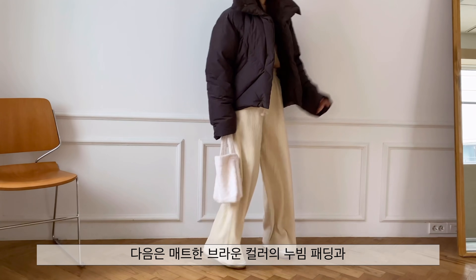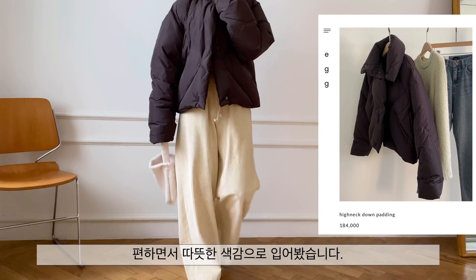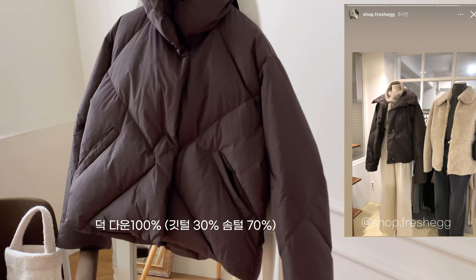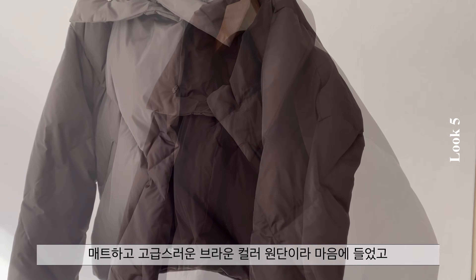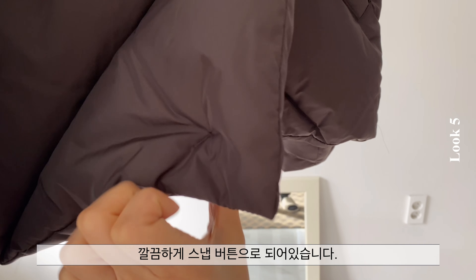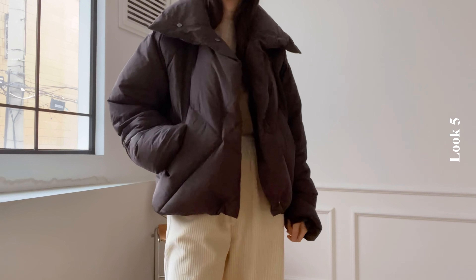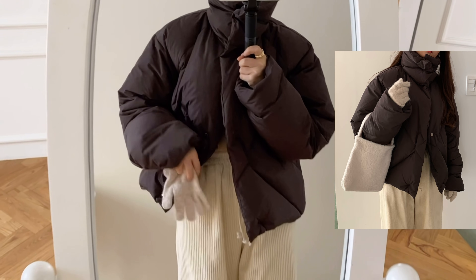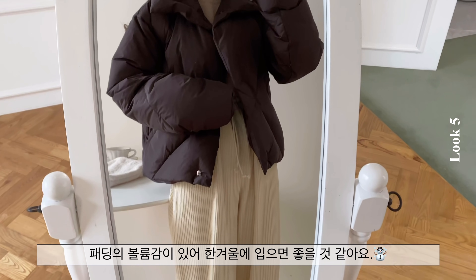다음은 매트한 브라운 컬러의 누빈 패딩과 밴딩으로 되어있는 코듀로이 롱 팬츠를 함께 입어 편하면서 따뜻한 색감으로 입어봤습니다. 매트하고 고급스러운 브라운 컬러 원단이라 마음에 들었고 깔끔하게 스냅 버튼으로 되어있습니다. 하이넥 패딩으로 목을 충분히 감쌀 수 있는 디자인이에요. 카라를 올리고 내리는 느낌이 달라서 다양하게 연출할 수 있고, 소매 기장은 긴 편이며 패딩에 볼륨감이 있어 한겨울에 입으면 좋을 것 같아요.